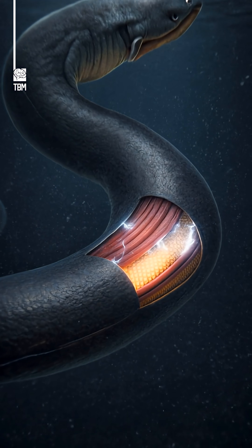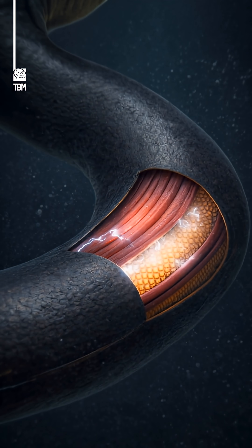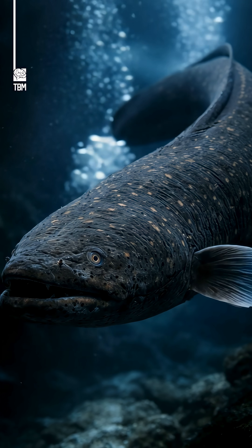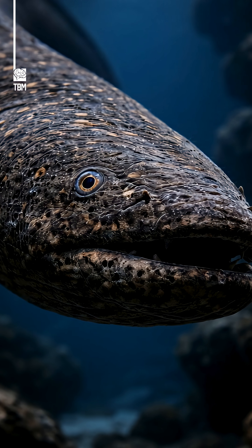These creatures do not need batteries, outlets, or wires. Electric eels are living power plants. How do electric eels do that? It is not magic, but biology, refined by evolution.